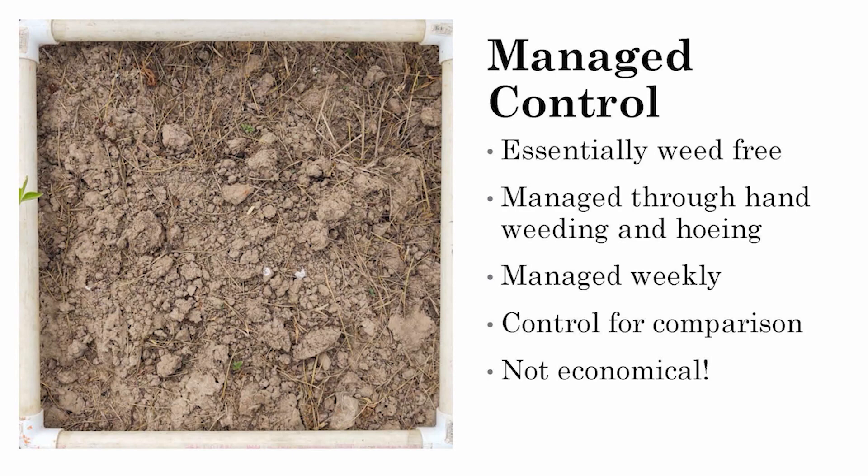My fifth treatment is a fully managed hand-weeded control, which takes up most of my time. I try to maintain bare soil under those plots, weeding at about two-week intervals using hoeing and hand weeding. I do have to be careful, as elderberries have an extremely shallow root system — even with a hand hoe I occasionally find elderberry roots. This treatment is mainly for comparison, allowing me to see plant performance with absolutely zero weed pressure.